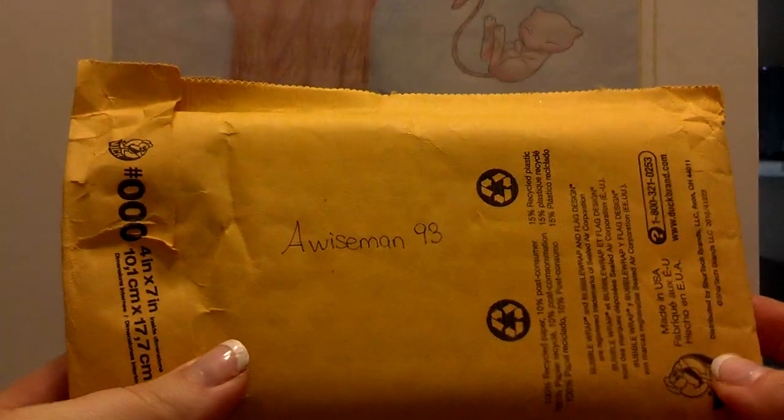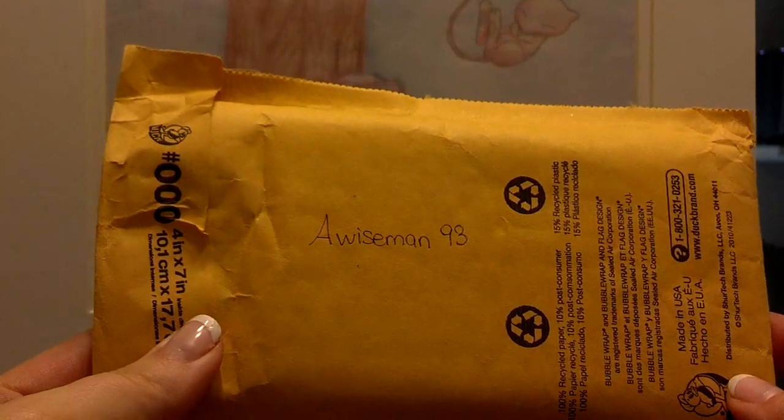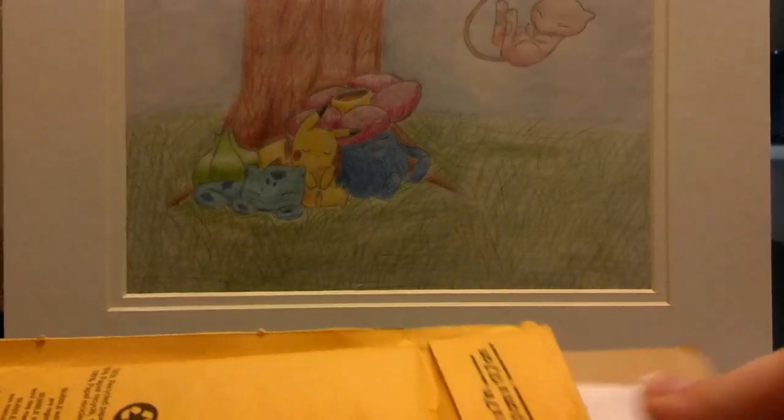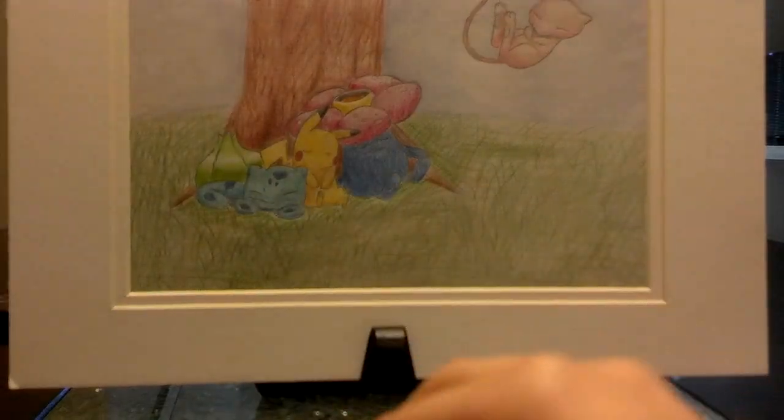Hello everyone, today I have a TCBM from Wiseman93. I was actually really busy and didn't have a chance to make this TCBM video, so your card's already in the mail, and I did already open this because I had to make sure everything was in there before I sent mine out. But I did want to make sure I made a video, because this was a very nice and very smooth trade.